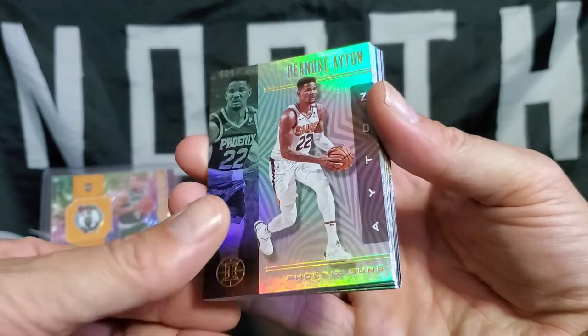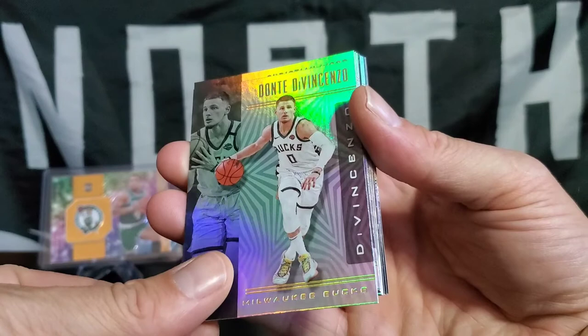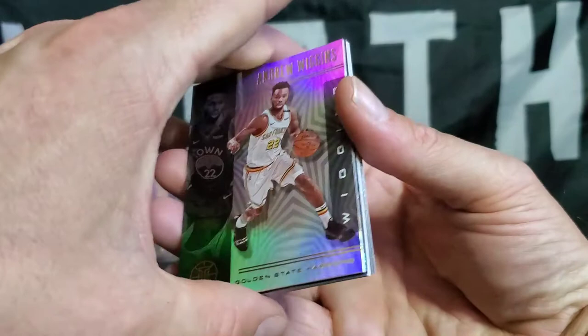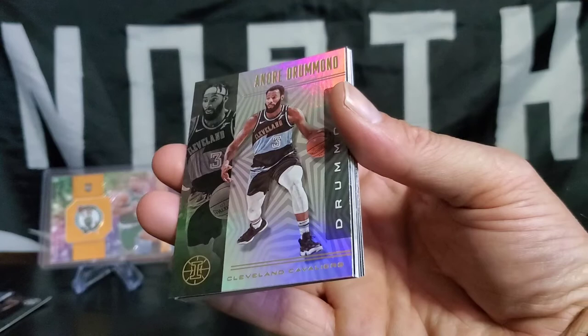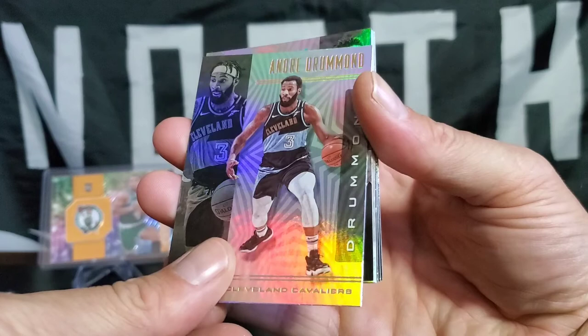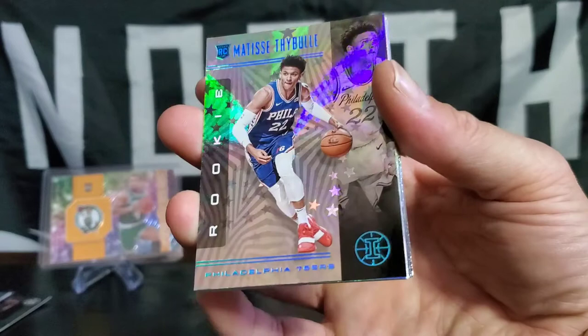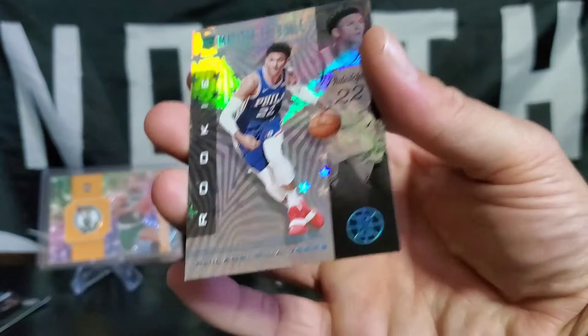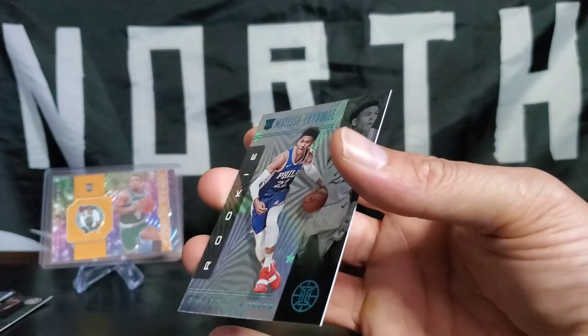Here we go — Deandre Ayton. Donte DiVincenzo. A little Christian Wood. Andrew Wiggins — up here in the north as well. I'll put that one aside, that's a legend. Andre Drummond. Hey, rookie card — is that the teal parallel? You see how it's a little different? Trey Stiebel, a little teal action in the name — that would signify it. Rookie card.